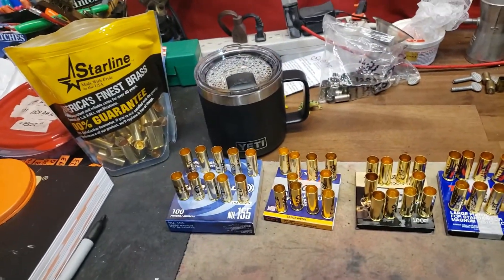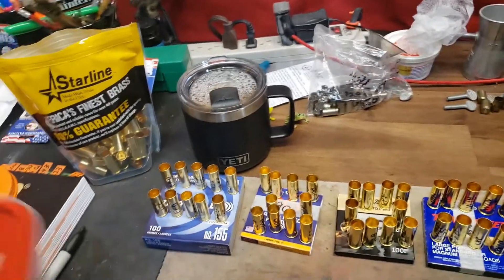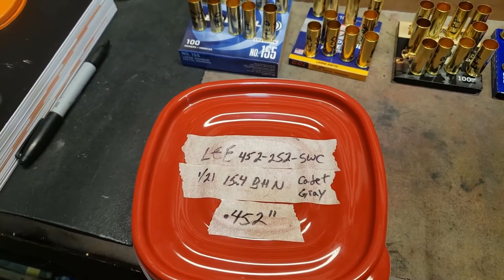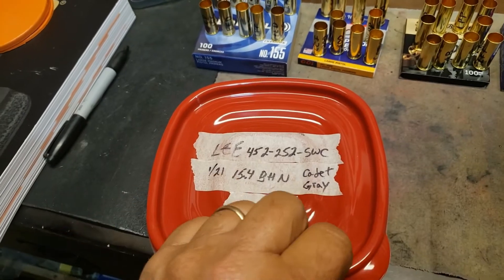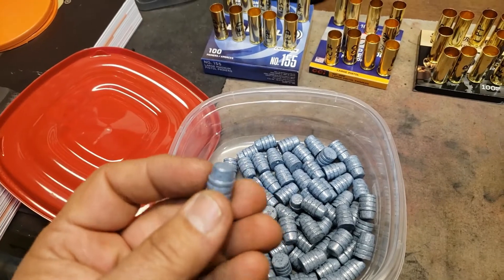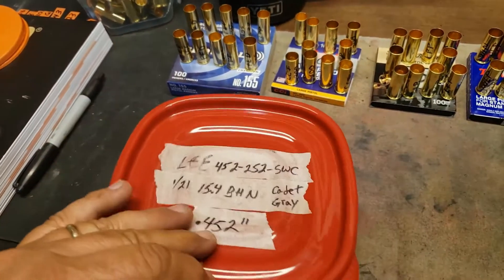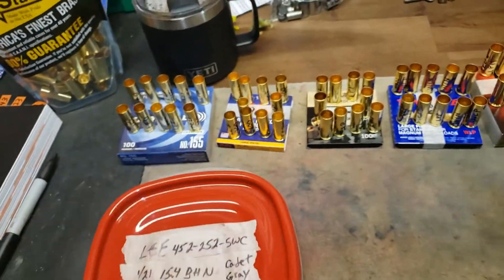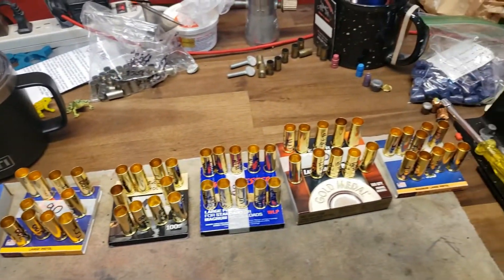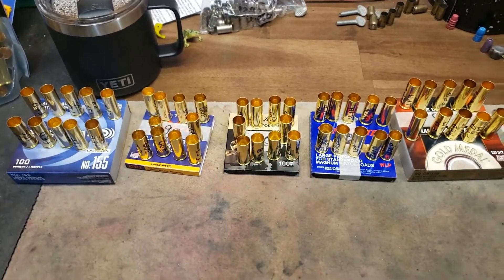I am going to charge them. The bullets I'm going to use are the Lee 452-252 semi-wadcutter. I didn't really want a 15.4 BHN, but just for practice we'll get rid of those. That's 60 bullets out of there, and we'll use those. Let me get these charged up and we'll see where we're at.